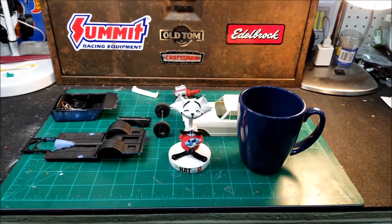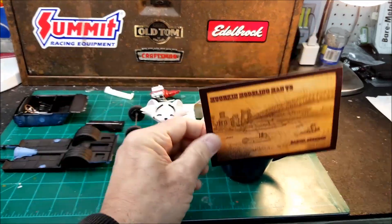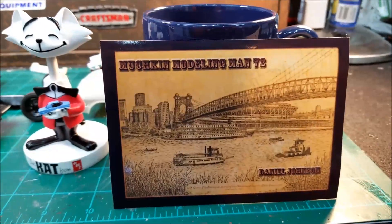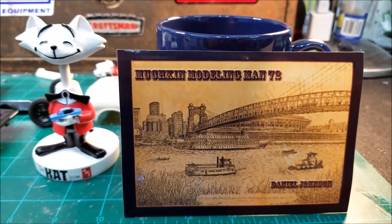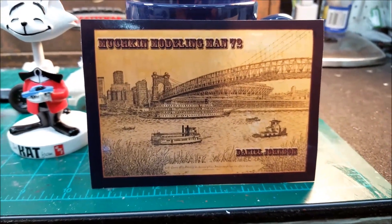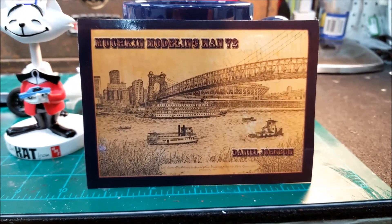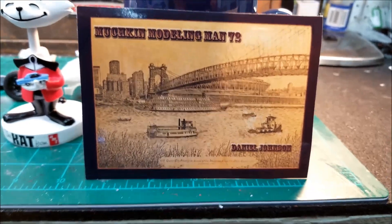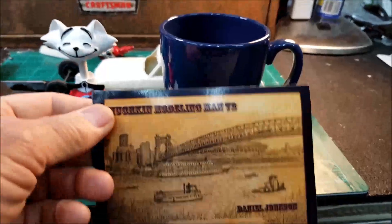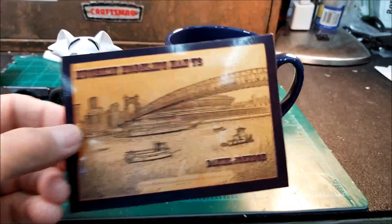Hey everybody, I'm out in the garage here this morning and let me first off do a little mail call here. I got one new shop card in and this is from Daniel Johnson - that's an awesome looking card. That's from Munchkin ModelingMan72. He's got a really cool site with some stuff on the Star Wars group builds and some nice videos, so y'all need to check out his channel. Daniel, I appreciate that and I appreciate the kind words on the back. That's just an awesome looking shop card, man. Thanks, I appreciate it.